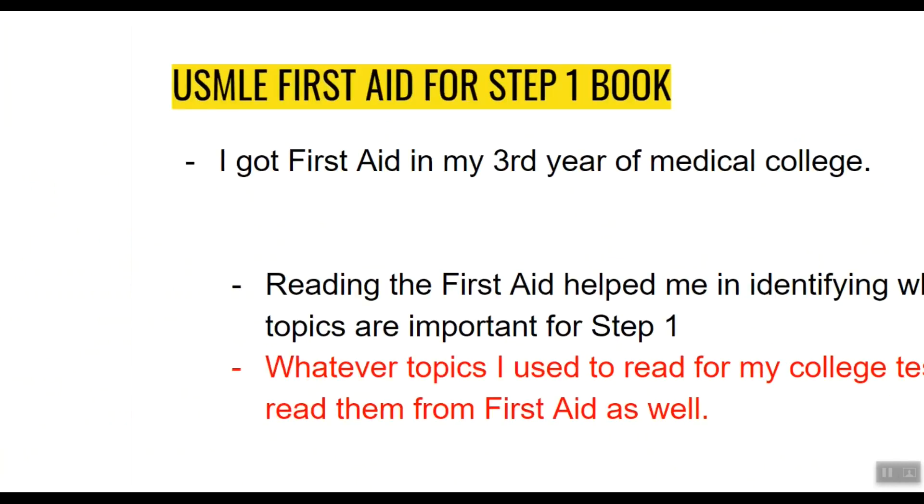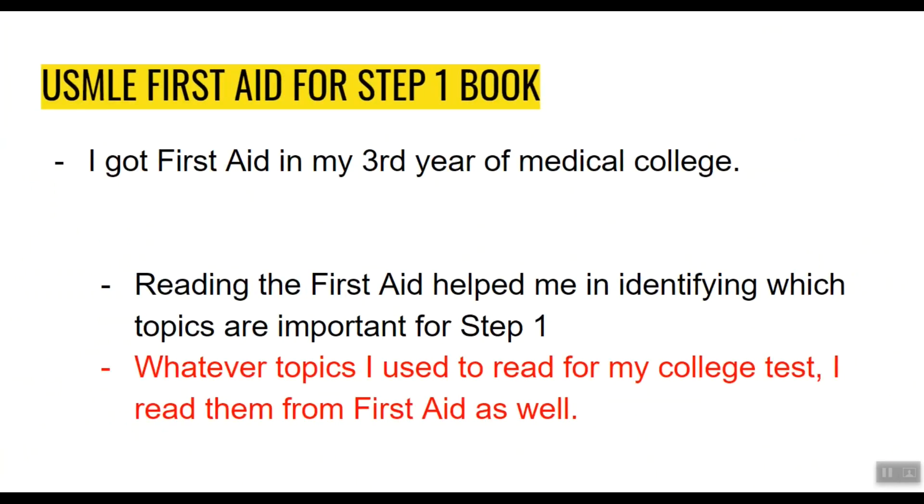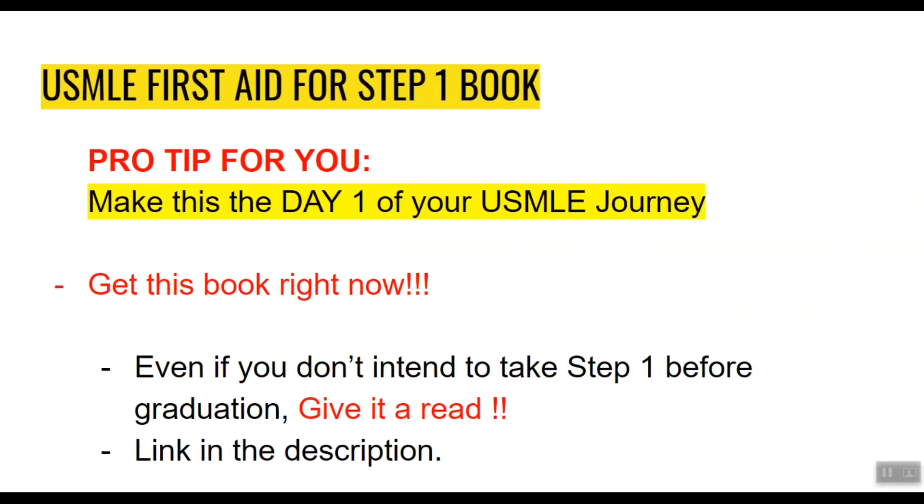I started reading First Aid in my 3rd year of medical school and I wish I had read it since the very first year. Reading First Aid helped me identify which topics are important for Step 1 and which are not worth it. Whatever topics I read for my college tests, I gave them a read-through in First Aid as well. Pro tip: if you haven't started your USMLE journey yet, make today day 1 and get this book right now. Even if you don't intend to take Step 1 before graduation, I highly recommend you give it a read — it will work wonders.